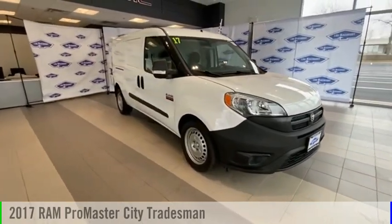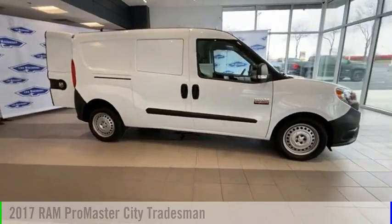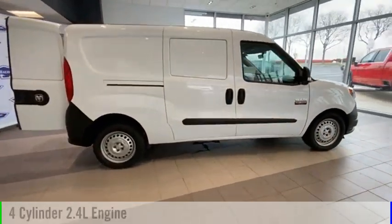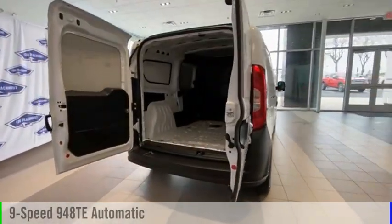You are going to love the 2017 ProMaster City. This vehicle is powered by a front-wheel drive, 4-cylinder, 2.4-liter engine, and comes with a 9-speed automatic transmission.